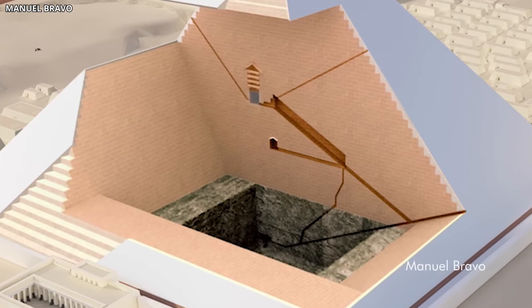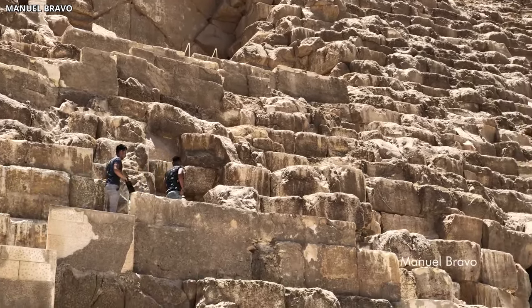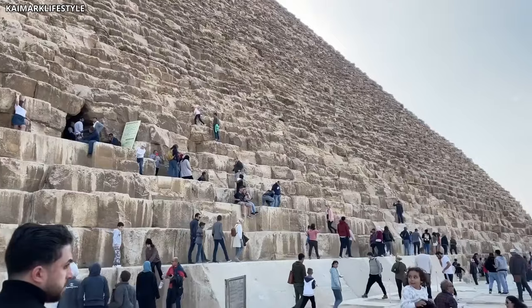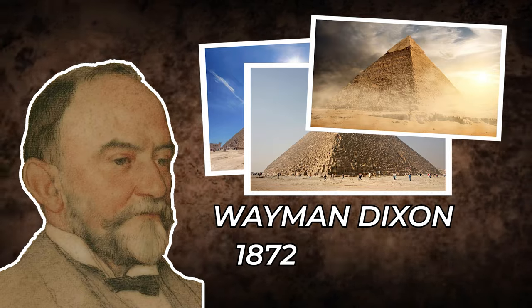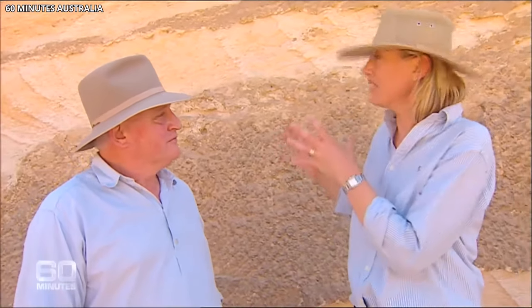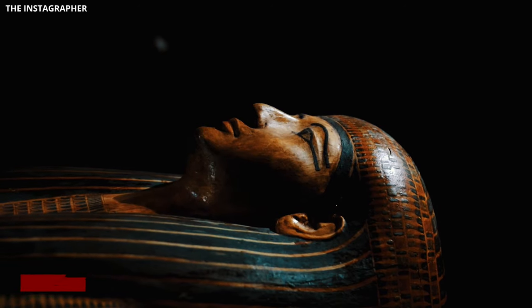Hidden within the Great Pyramid are its strange air shafts. These narrow passageways, extending from the king's and queen's chambers to the pyramid's exterior, present a fascinating puzzle. The air shafts measure just about 20 by 20 centimeters, twisting and turning precisely towards the sky, pointing to specific areas in the heavens important in ancient Egyptian beliefs. Wayman Dixon, an engineer, stumbled upon these shafts in 1872. Initially thought to provide ventilation, that theory doesn't quite fit, especially for the ones in the queen's chamber which don't even reach the outside. Many think these shafts were deliberately aligned with stars or constellations like Orion and Sirius, connecting the pharaoh with the gods of the afterlife.